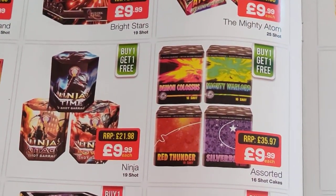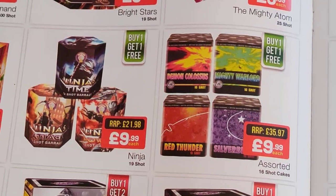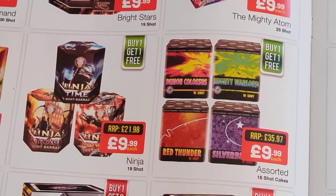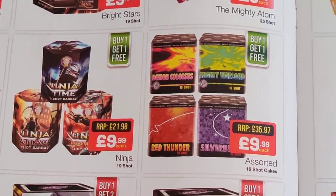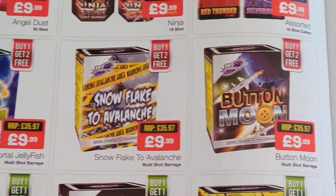Ninja's have been on for a good few years now — again they're just run of the mill sort of cakes. And then I can't comment on the Bulldog ones next door, those four cakes — I don't hear anything good about Bulldog fireworks from the people that I speak to, so I probably wouldn't touch them. But I haven't seen any videos of those so I can't really comment too much.